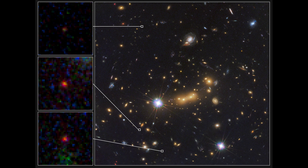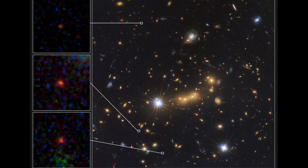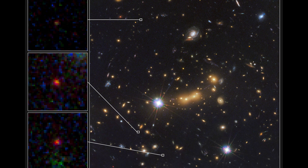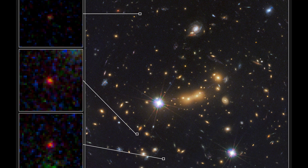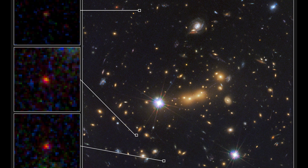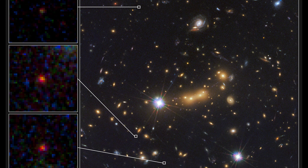Mach 0647-JD was discovered by Johns Hopkins University astronomer Dan Coe in 2012 with NASA's Hubble Space Telescope, and it was the farthest known galaxy in the universe ever discovered. The galaxy formed about 427 million years after the Big Bang, when the universe was 3% of its present age of 13.7 billion years.